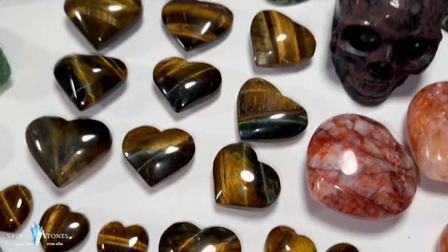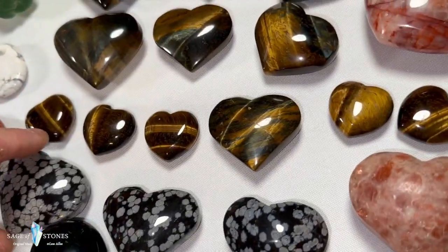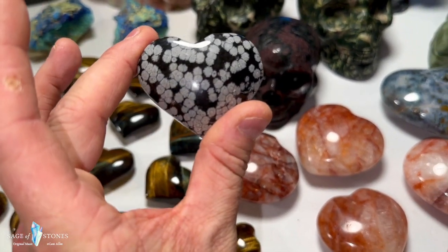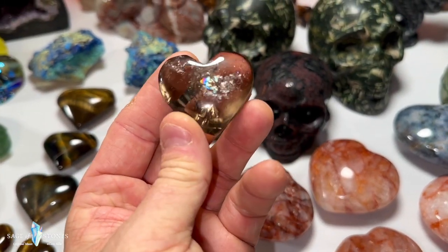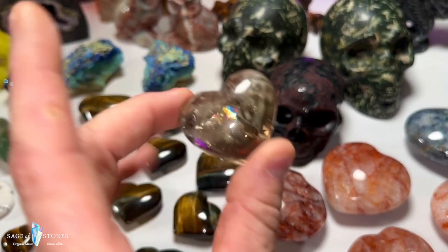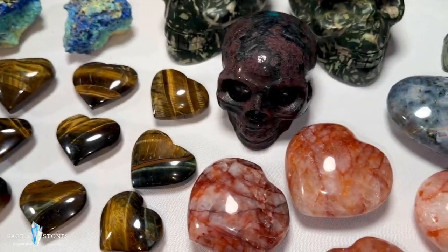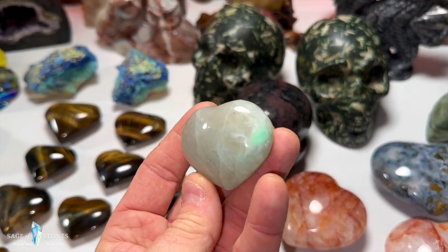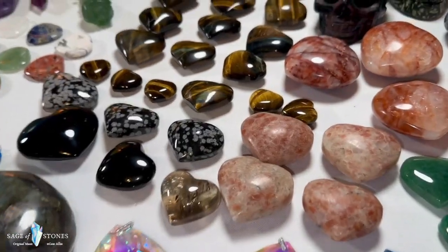I've got about nine or ten of the larger blue tiger's eye and five of the smaller gold tiger's eye hearts. This is snowflake obsidian — three snowflake obsidian hearts. Then a gorgeous smoky quartz heart full of rainbows — really pretty, just one of those. Oh, and I forgot the green moonstone heart — gorgeous color on that green. Beautiful piece.